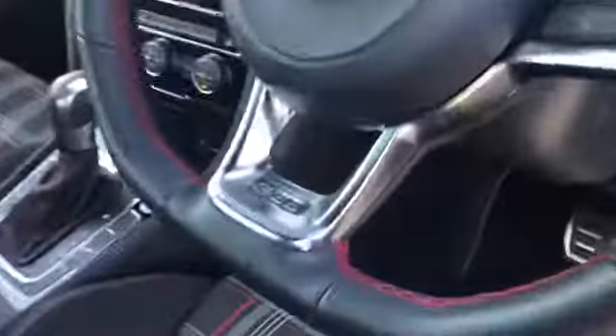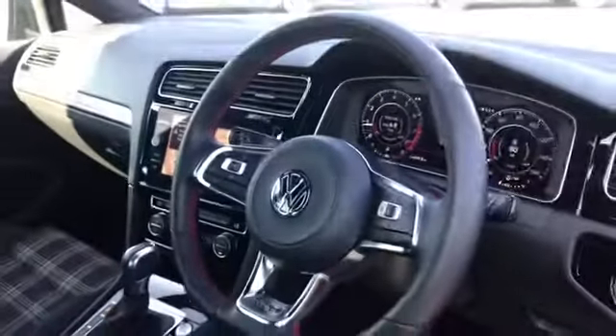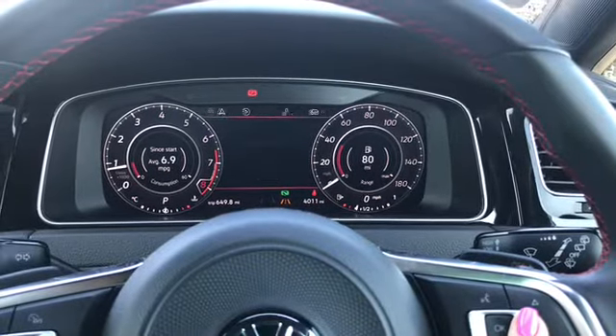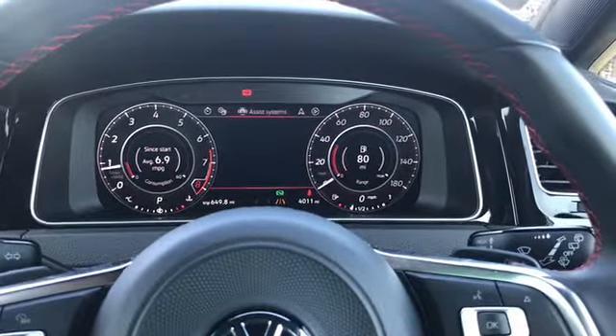Inside we have the flat bottom steering wheel with the GTI badging and the red contrast stitching which really stands out. It does come with the digital display and as you can see the controls on the steering wheel can be used to flick through all of the available settings.